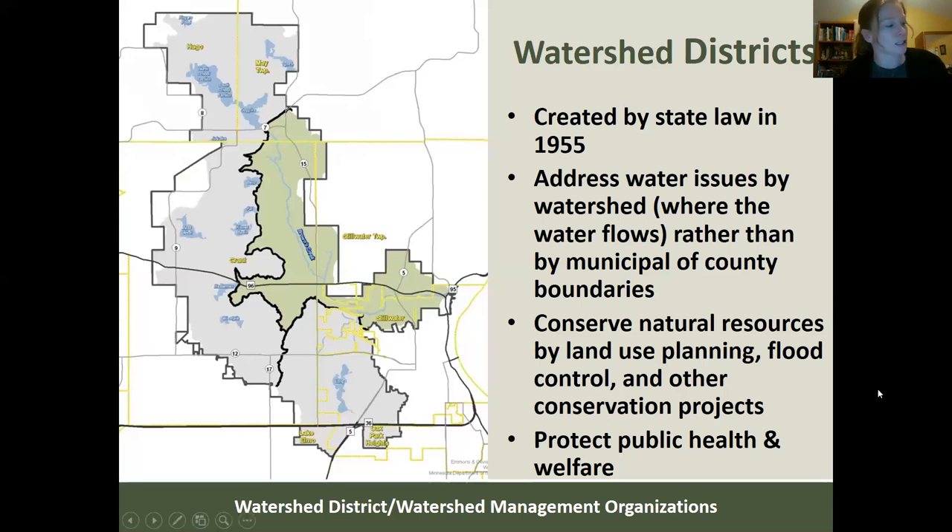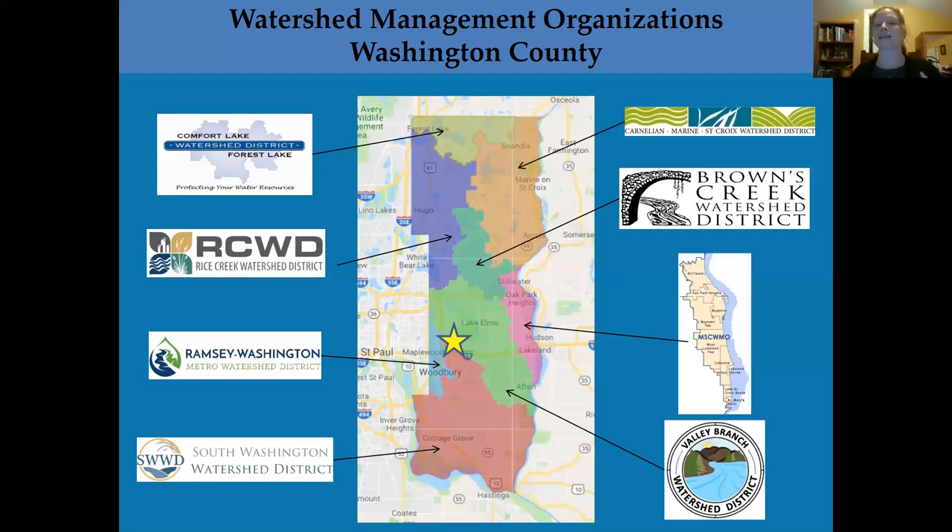Within most of the metro area, there are also watershed districts that address water issues, including flooding and protection of water quality. They often have their own rules in addition to the state's, and may be more protective. For example, the Browns Creek Watershed District has a designated trout stream, so they sometimes have more protective rules. In Washington County, we have eight watershed management areas and work closely with all area watershed districts to provide assistance to landowners for shoreline and wetland projects and to educate people about the rules.